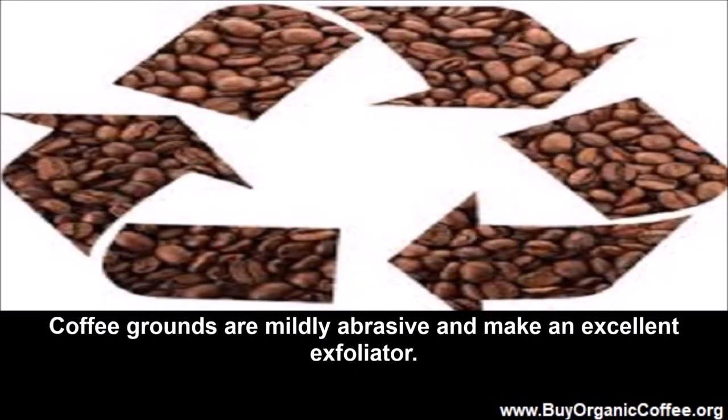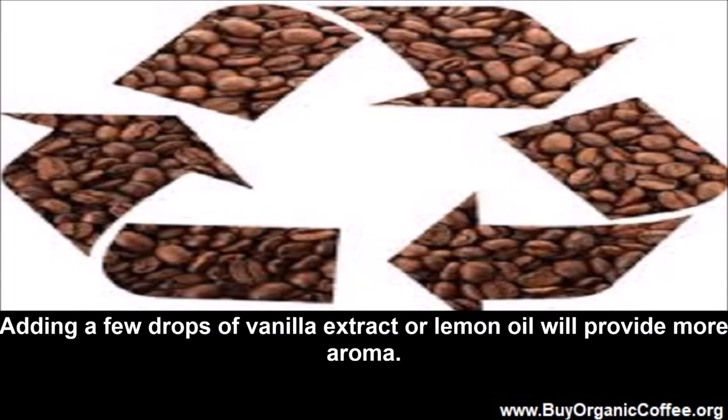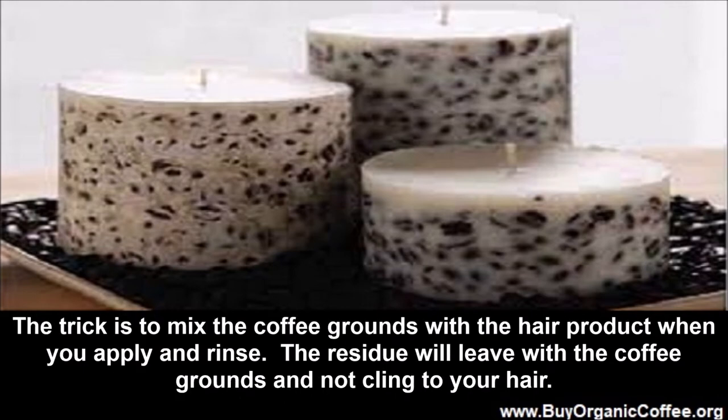Coffee grounds for personal hygiene. Coffee grounds are mildly abrasive and make an excellent exfoliator. A simple recipe is to mix three parts coffee grounds, one part brown sugar, and one part coconut or almond oil. Adding a few drops of vanilla extract or lemon oil will provide more aroma. You can also use the same abrasive properties to remove sticky hair cream or shampoo residue — mix the coffee grounds with the hair product when you apply and rinse, and the residue will leave with the coffee grounds.